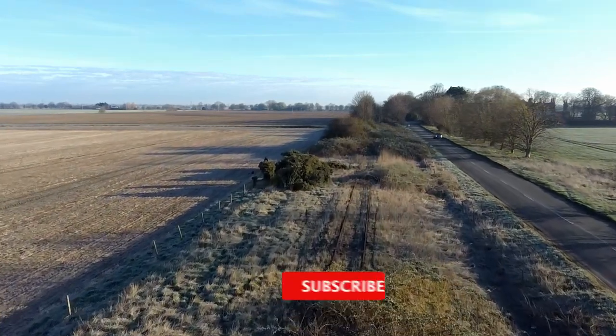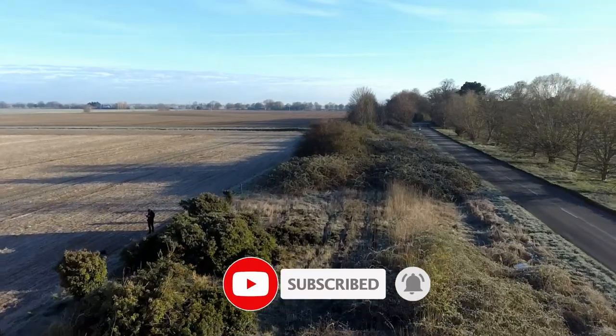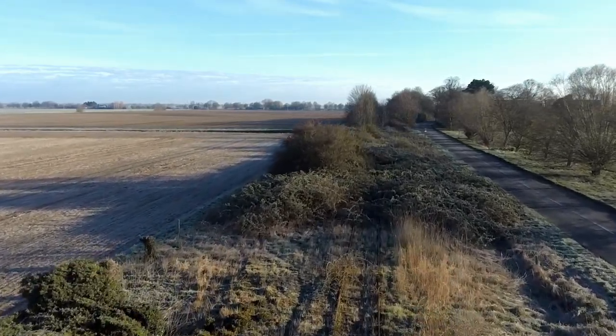I hope you're enjoying this film so far. Please like, subscribe, share and comment. Do you think the line to Wisbech should have closed? Will it ever reopen? Let me know your thoughts in the comments below.